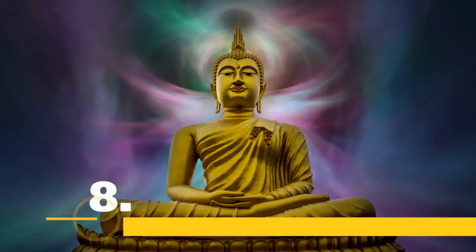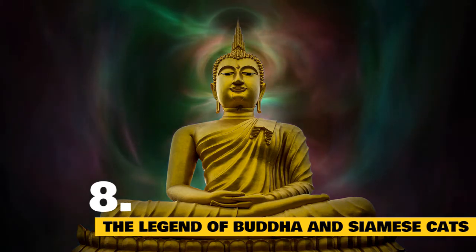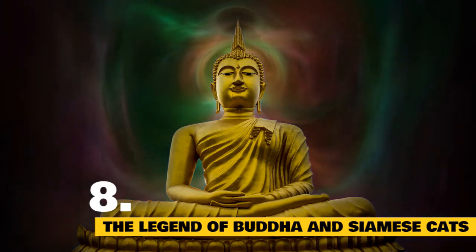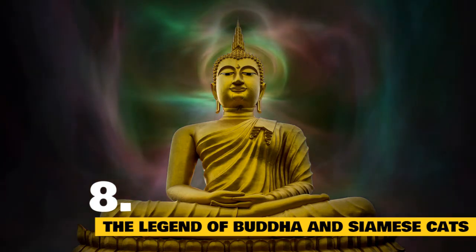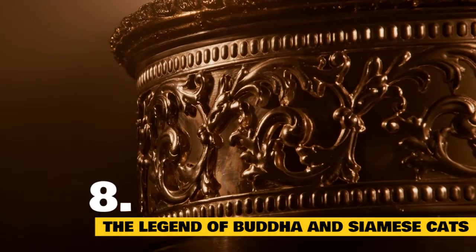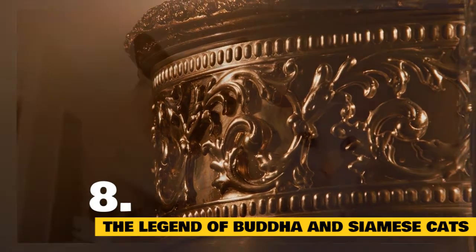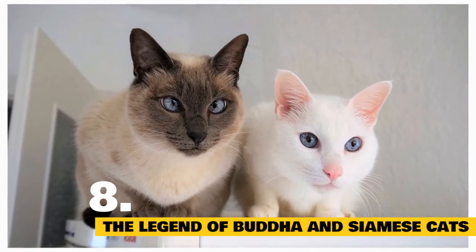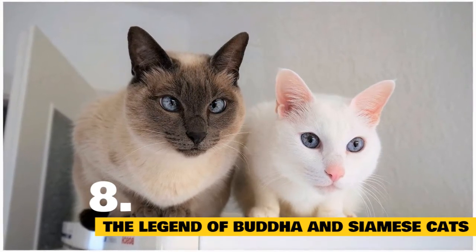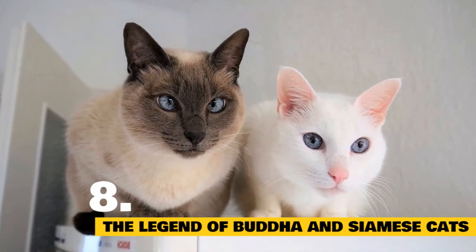The Legend of Buddha and Siamese cats: A long time ago, a terrible war was fought by Siam to defend its kingdom. Since all of Siam's men were sent to battle, Buddha's golden goblet was left unprotected. Two Siamese were chosen to preserve the goblet in the sacred temple. The male cat was named Teen, and the female Chula. All went well until Teen became uneasy and left, after mating with Chula, to find a new priest capable of caring for the goblet.